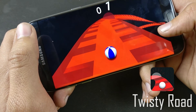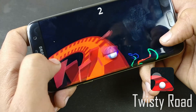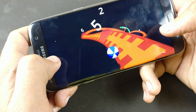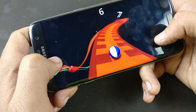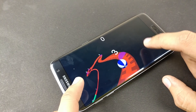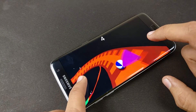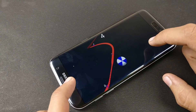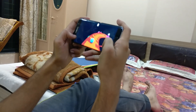Then we have Twisty Road. How long can you stay on the twisty road? Roll along the road and shatter glasses for points. If you are courageous enough, jump off the road to skip ahead — be careful and don't fall off or it's game over. This is a great, very challenging, and addictive game. I'm addicted to it and it does not take up any space on your phone.